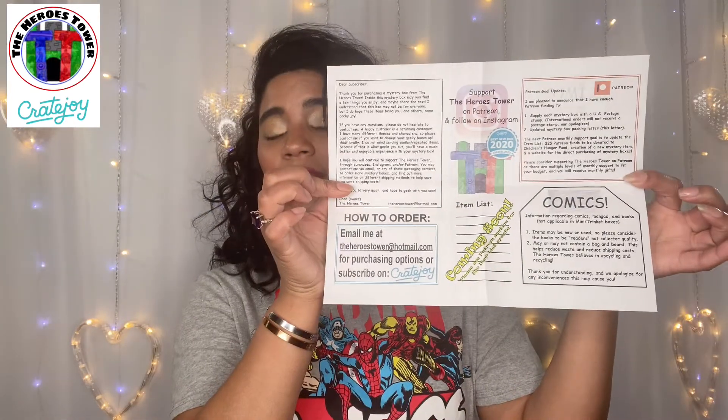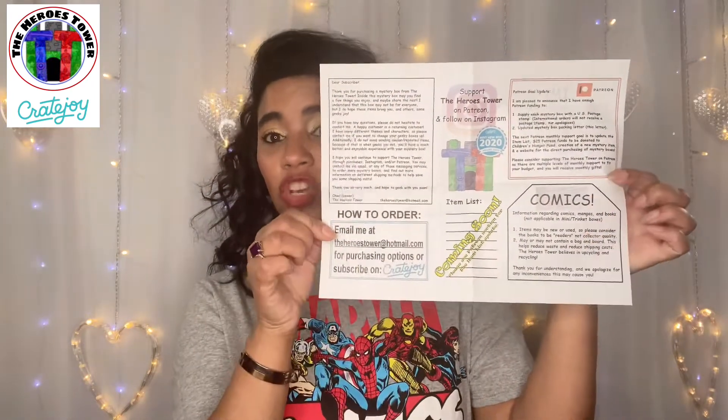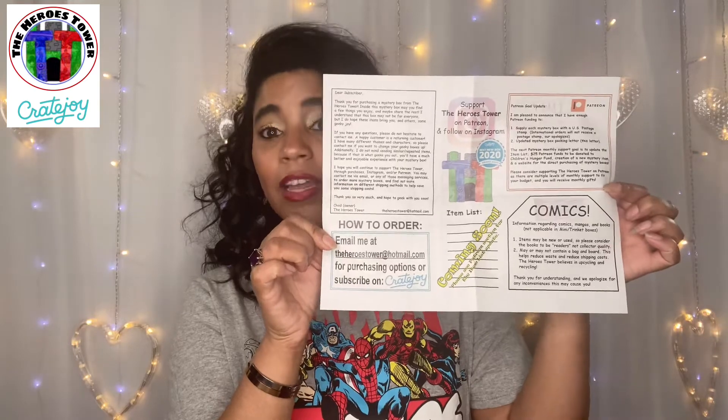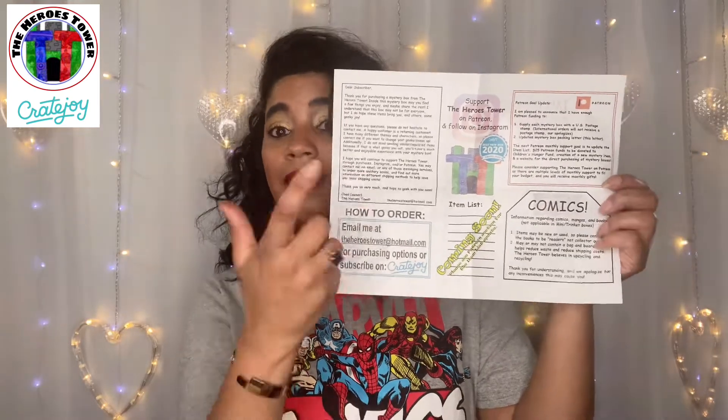Here is the flyer that I get in the box every single month. They will have an item list coming soon. He does provide that for me, but I'm pretty sure he's not providing that in all of the boxes at this time, but it's coming in the future.